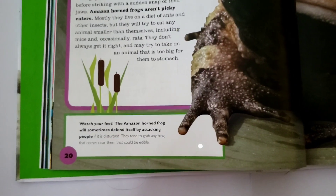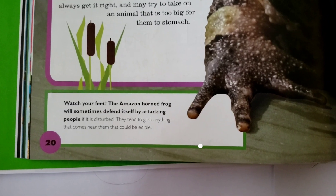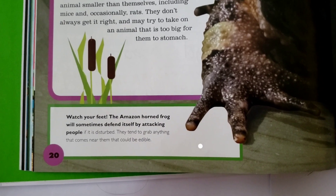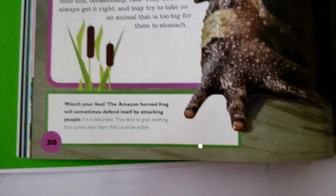Then they've put this note down by the frog's feet. It says, Watch your feet. The Amazon horned frog will sometimes defend itself by attacking people if it is disturbed. They tend to grab anything that comes near them that could be edible — they might think your foot was.